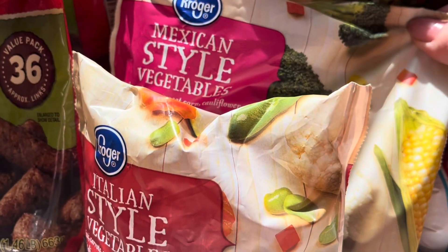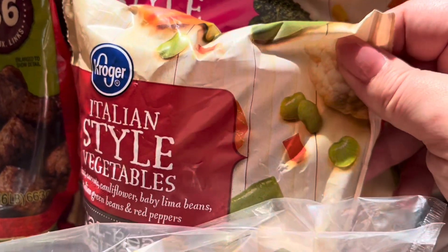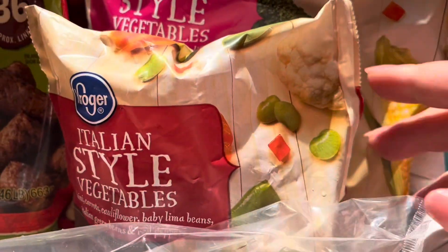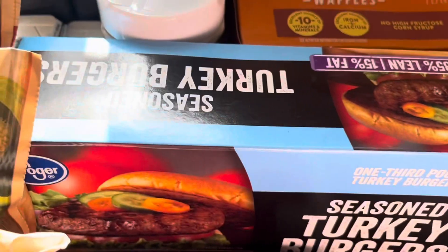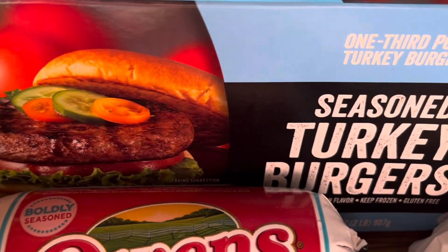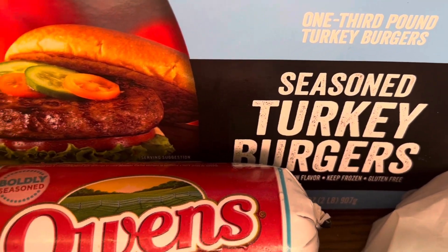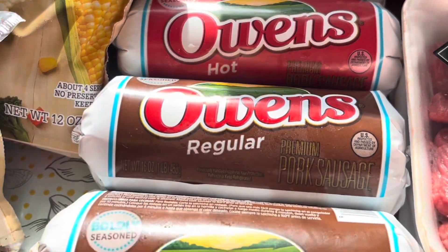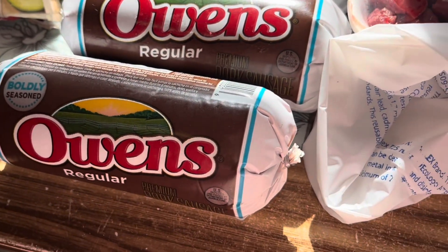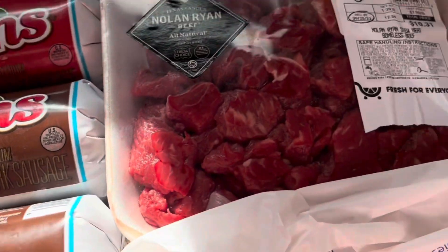I also needed some frozen vegetables — the pepper blend, Mexican style vegetables, and Italian style vegetables just to have as side dishes. Then for the turkey burgers, they're a best choice I buy quite often — I get them for about $6 a box. The Owen sausage was on sale for $2.99 a piece and you could use it five times, so I went ahead and got those to add to my freezer stockpile.